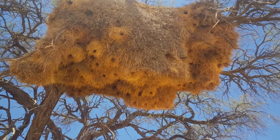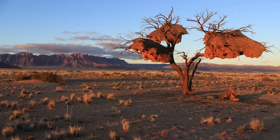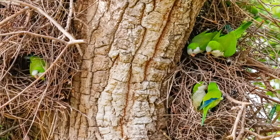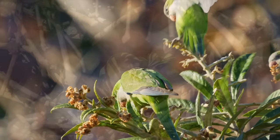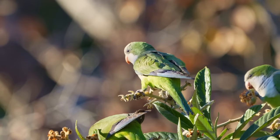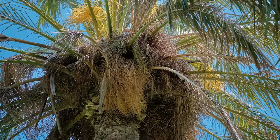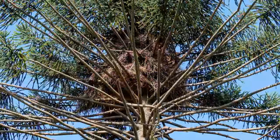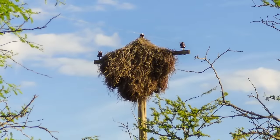Colonial nests are also excellent at regulating temperature, staying warm in the cold savannah nights, and keeping cool during the day. The only other nest I could find that is even remotely similar is that of the monk parakeet, which is a member of the parrot family, and the only parrot species to nest colonially. These large stick nests usually contain around 20 chambers, and like those of the sociable weaver, are most often built in trees, but are not uncommonly found on utility poles.